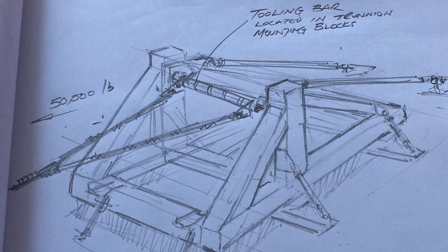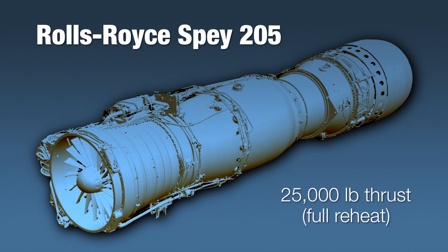This is no simple task. The Spay 205 produces 25,000 pounds at full power — that's over 11,000 kilograms, or more than 11 tons of thrust that needs to be tamed. Any failure of the stand or its ground anchors could see the engine under test leave the scene very rapidly.